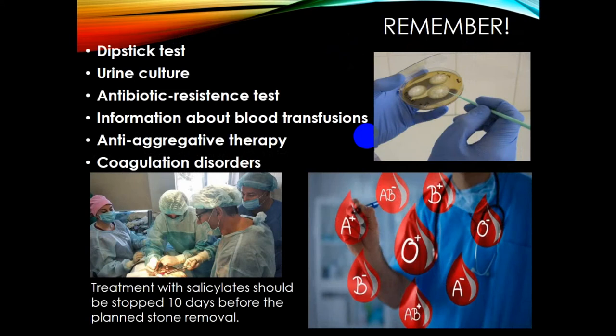Before operative procedures, remember to check dipstick test, urine culture, antibiotic resistance testing, information about blood transfusion, anti-aggregative therapy, and coagulation disorders, as these are very important to avoid complications. Treatment with salicylates should be stopped 10 days before planned stone removal, which is an important consideration connecting urology to cardiology.